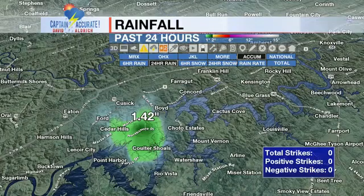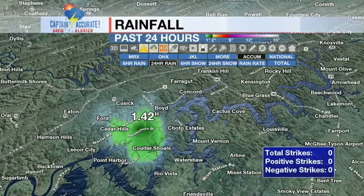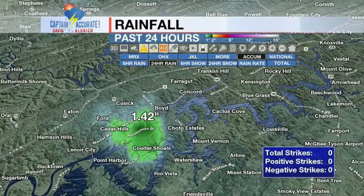I believe Dan Andrews had 1.92 inches. He has a rain gauge — quite a few of them actually. I've been to his home; he's invited me there and a whole host of weather people. He is a weather geek like me, and I say that affectionately. Dan, if you're watching, thank you for that report.